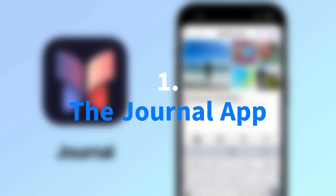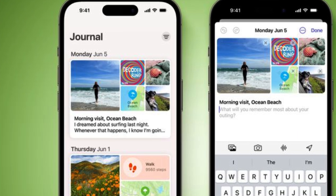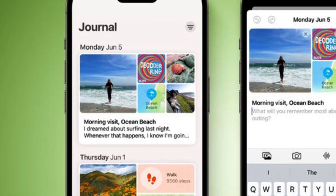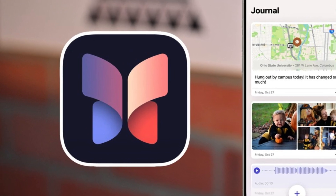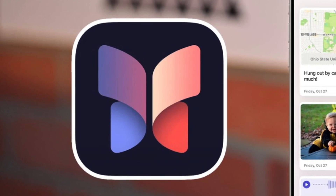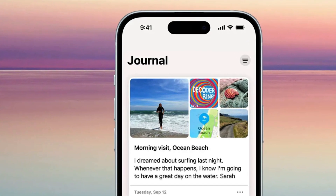The long-awaited Journal app, finally arriving with iOS 17.2, represents a comprehensive tool for personal expression and reflection. Leveraging on-device machine learning, it goes beyond a simple diary by offering intuitive writing suggestions derived from the user's activities, such as photos taken, music listened to, and podcasts enjoyed throughout the day. The app's reflections feature prompts users with diverse writing topics, stimulating introspection and creativity. Users are encouraged to explore various themes, fostering a more engaging and personalized journaling experience.